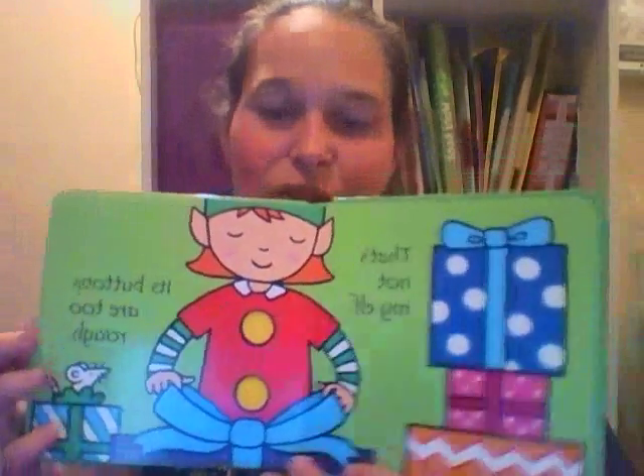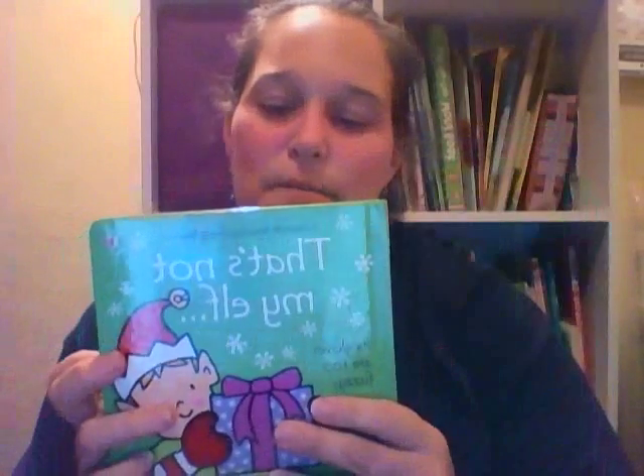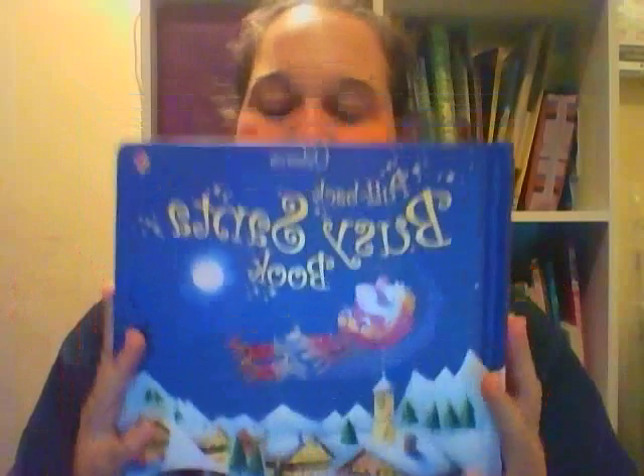Around Christmas time, right after Thanksgiving, Elf on the Shelf is a big deal for our family. So That's Not My Elf is a cute little book for that. Even if you don't do Elf on the Shelf, this would be a cute one just to have. Going along with Christmas, we've got a Busy Santa book — it's a pullback.